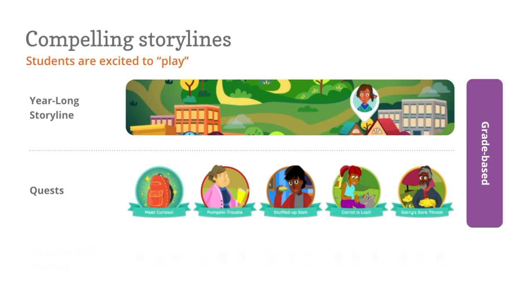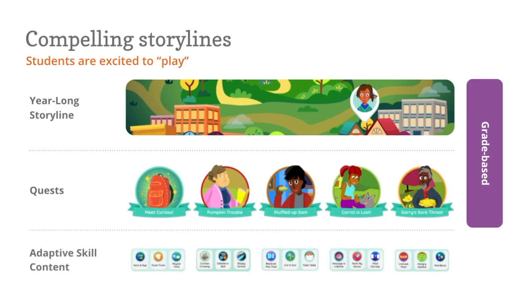The quests also serve as vehicles for adaptive instruction and skills practice, and this is based on the needs of the student. This allows students to be in the same adventures as all of their classmates while receiving the skill practice they need as individuals.